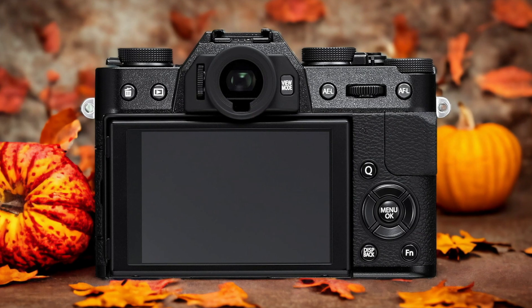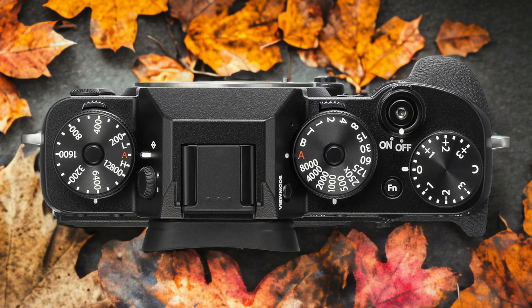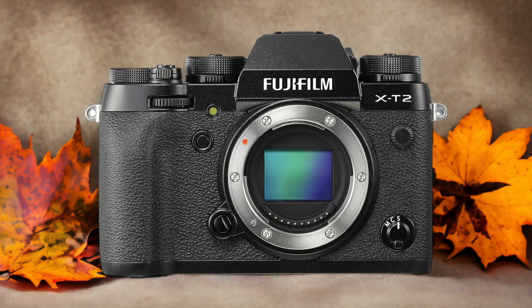The Fujifilm X-T2 and the Fujifilm X-T10 are two digital cameras that were officially introduced respectively on the 7th of July 2016 and the 19th of May 2015. Let's take a look at how their specs compare to each other.